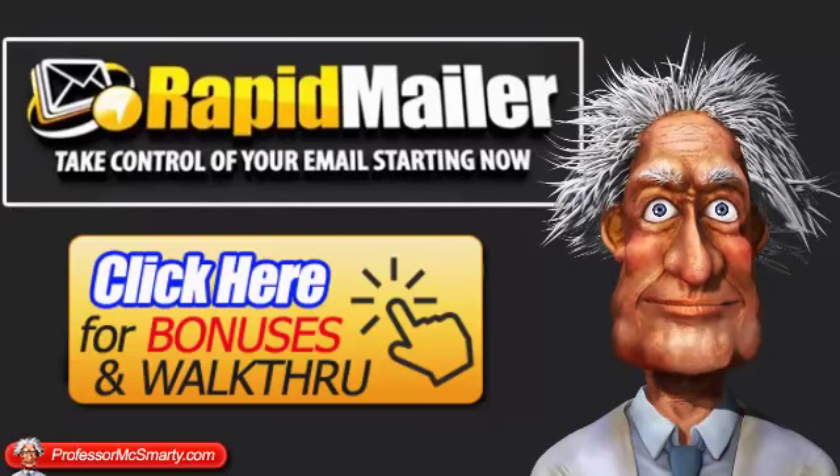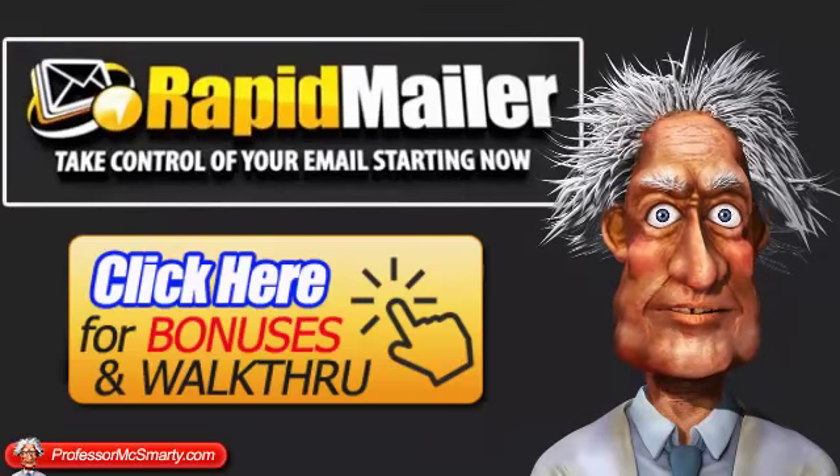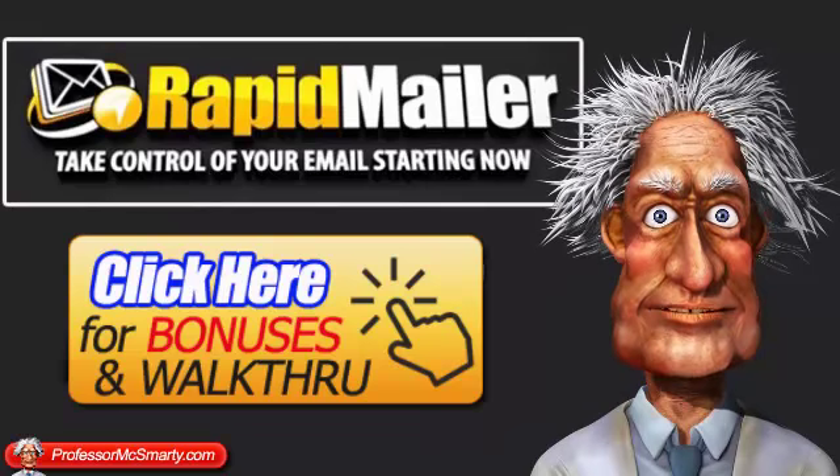It's a WordPress plugin. And underneath that, you'll also see all my bonuses — amazing bonuses — if you purchase through my link today. And I'll see you on the other side.